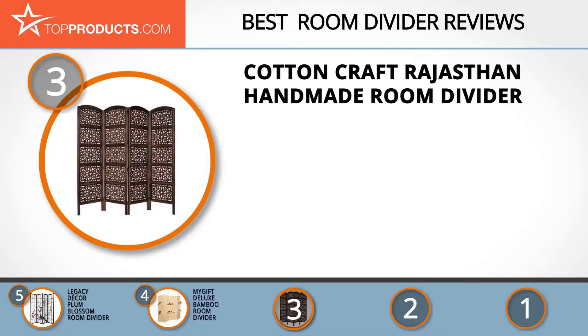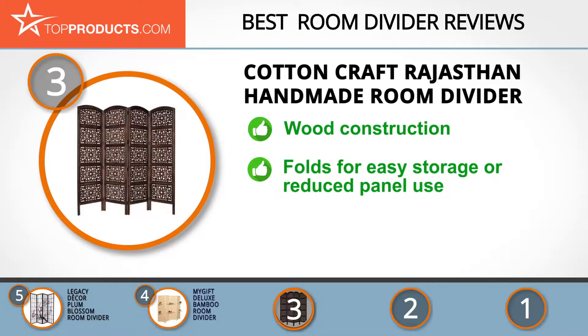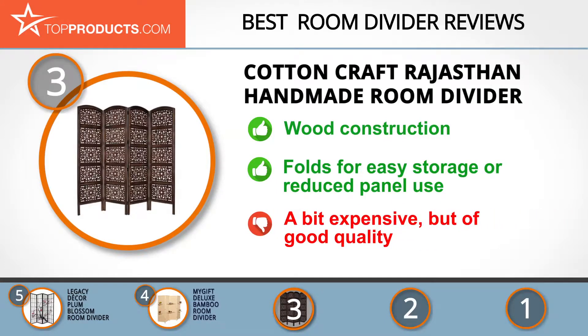At number three we have the Cotton Craft Rajasthan handmade room divider. Cotton Craft designs handcrafted wooden room dividers with antique finishing for both functional and decorative use in your interior space. The Rajasthan handcrafted room divider is made from mango wood and MDF. It creates privacy and divides a room, and is fully reversible, versatile, attractive, and hides clutter.